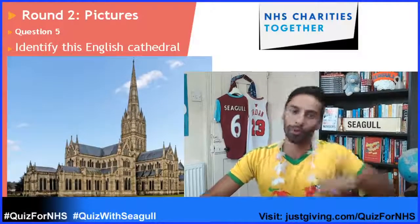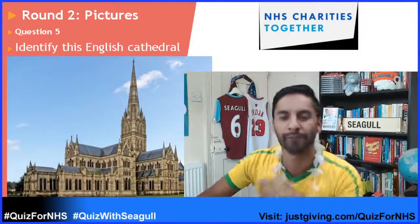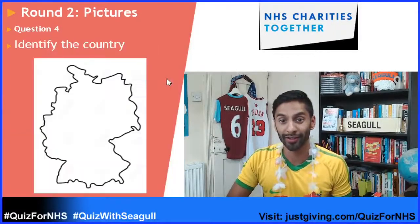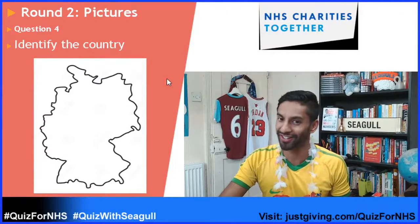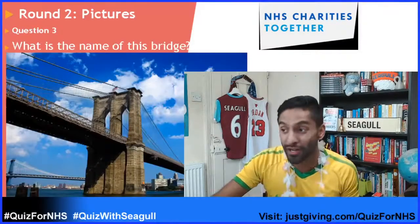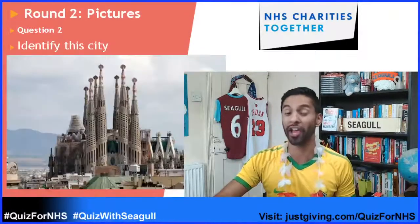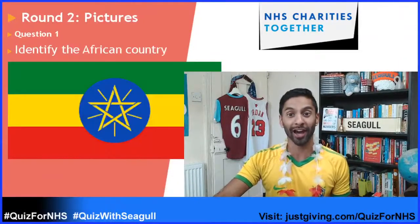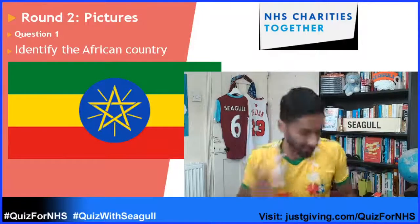So I'm going to reverse them back and we'll go through the answers. Number one: question three was 'what is the name of this bridge?' Question two: 'identify this city.' And number one: 'identify the African country.' That means it's time for your ten-second dance!